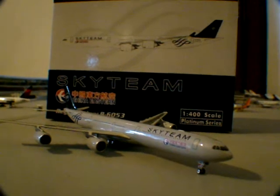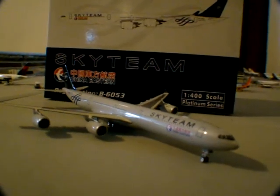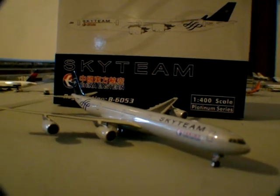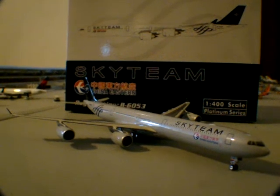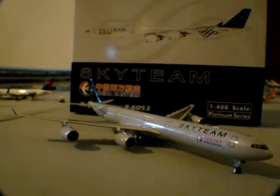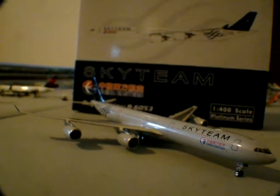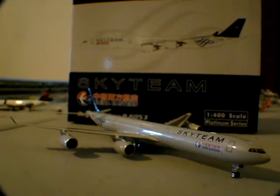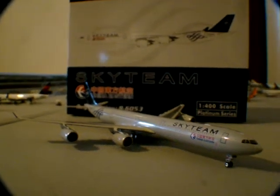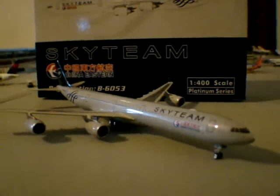First, I want to say this is a Phoenix model. Got it off WealthCollectibles.com. I actually pre-ordered it in August and just now got it around Christmas, because I pre-ordered it with the AN-225 and that didn't come until just now. But it's been out for a while — probably since October or September. But I have it now and I'm very happy.